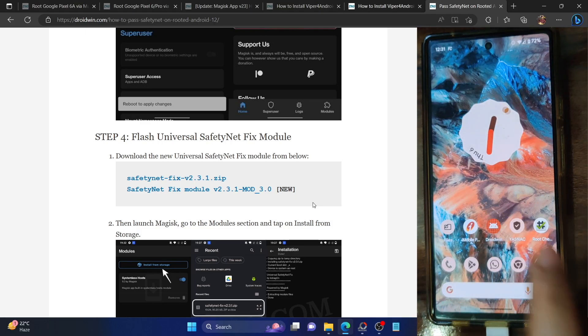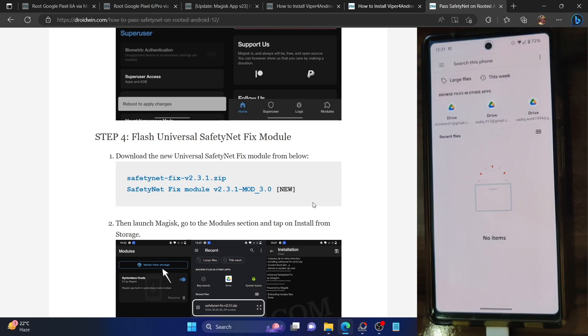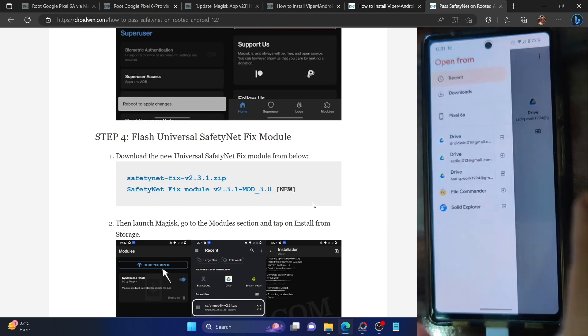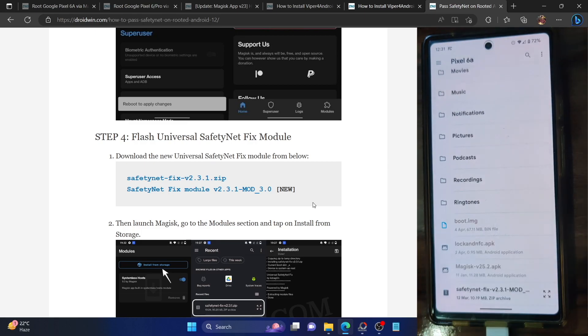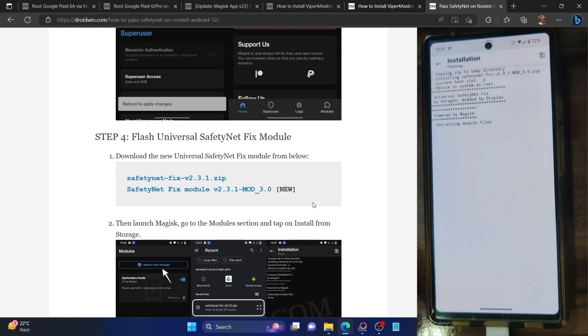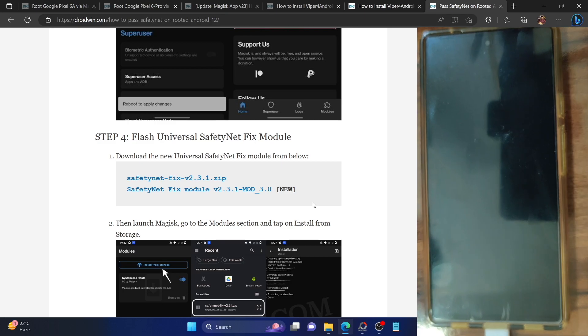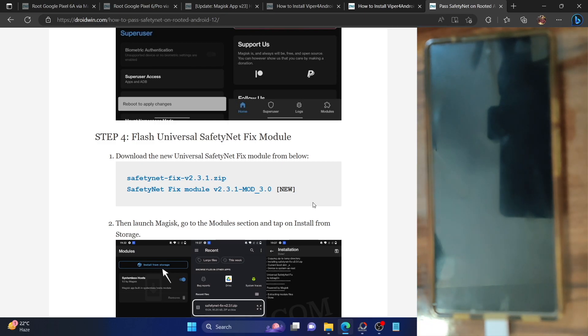Launch the Magisk app — in my case it's Droidwin — go to the module section and tap on 'Install from storage'. Select the SafetyNet Fix module, making sure it's the mod version. Once flashed, tap on Reboot and your phone will restart with Zygisk enabled and the module active.